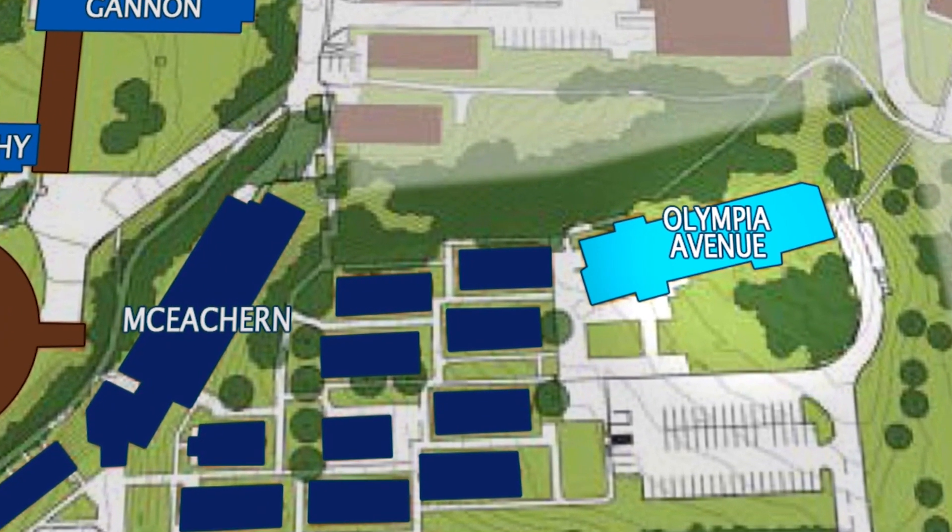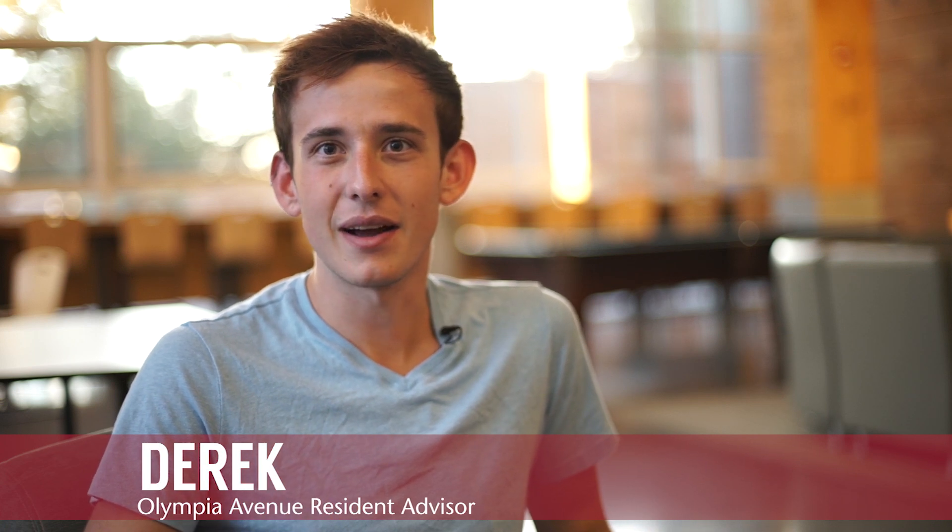Olympia Avenue is located on the south side of campus. The nearest dining locations are Southside Cafe and Flicks Cafe and Market. It's just a beautiful place to live and come home to.